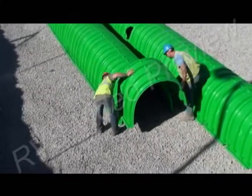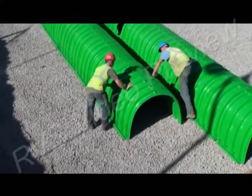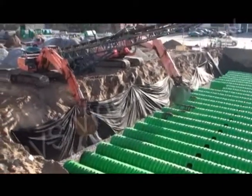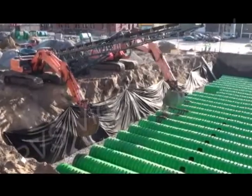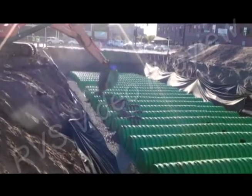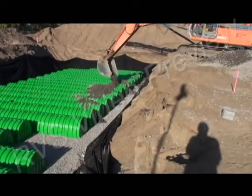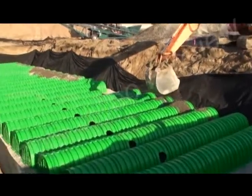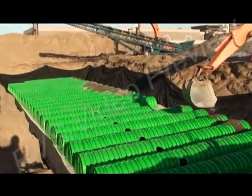The next step is the one that sets Triton apart. A one-foot layer of stone is added to top the under-tier of chambers as the crew readies for the upper tier of Triton chambers. Only Triton has the installation history and engineering data to support a stacked configuration. Tight footprints are no problem when you have the unrivaled strength of Triton behind you.